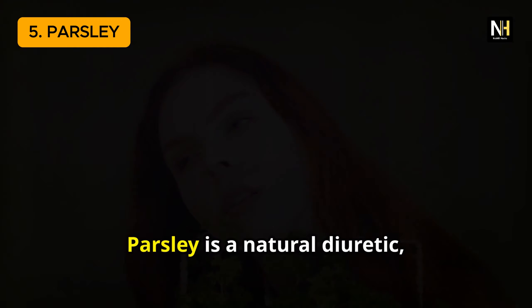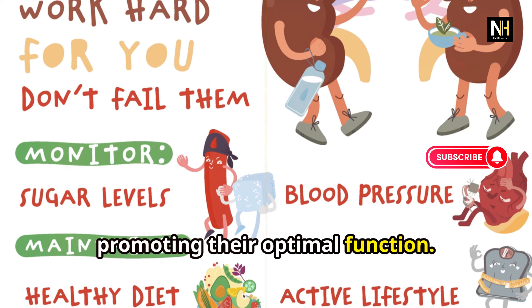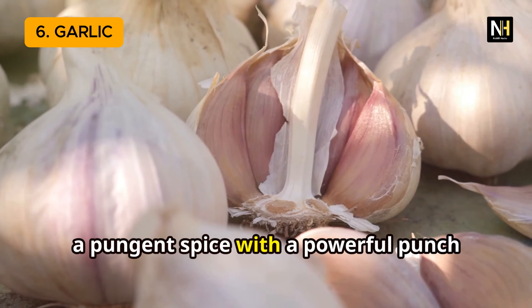Now let's talk about oregano, a spice commonly used in Mediterranean cuisine. Oregano is well known for its antioxidant and antibacterial properties, which can be beneficial for kidney health. By fighting off harmful bacteria and reducing oxidative stress, oregano helps create a healthier environment for your kidneys to thrive.